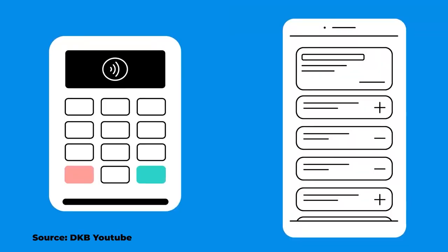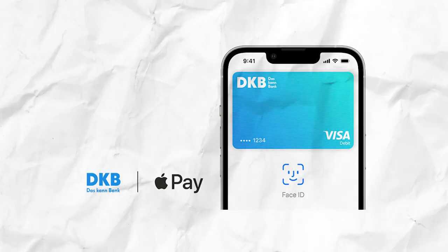Advantage number six: the Visa card included with the DKB account is equipped with an NFC chip which enables contactless payments. This means that you can pay for amounts up to 50 euros without using a pin or a signature. Advantage number seven: you can make mobile payments with Apple Pay and Google Pay using your free DKB account.